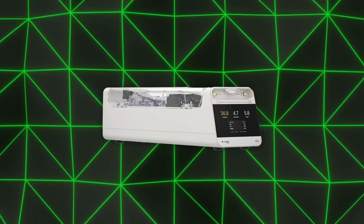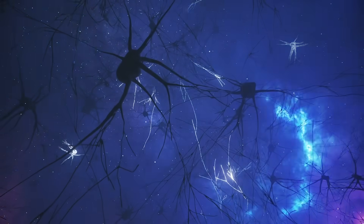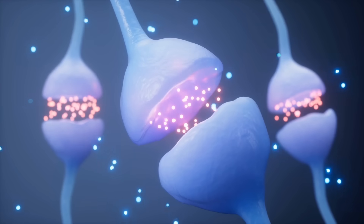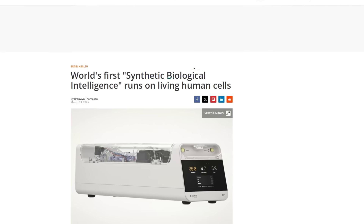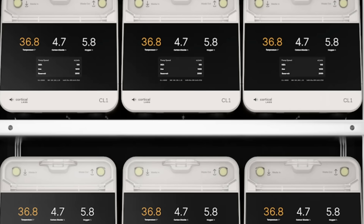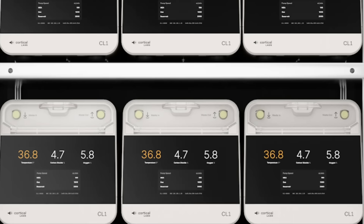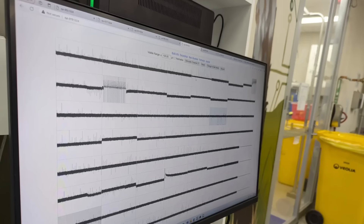A biological computer sounds pretty wild. We're talking about a computer made partly out of living human brain cells — actual living neurons — plus silicon hardware, working together to form what they're calling synthetic biological intelligence. This new form of AI, or SBI for short, is not just some sci-fi concept. It's real, and it's been officially launched.